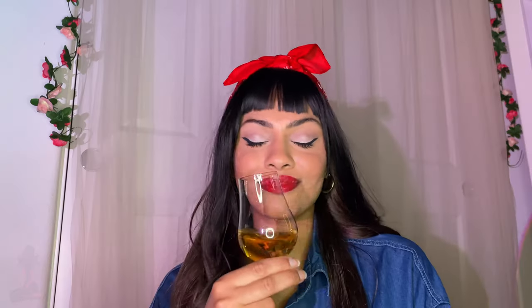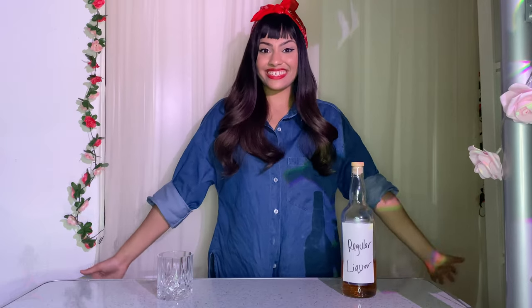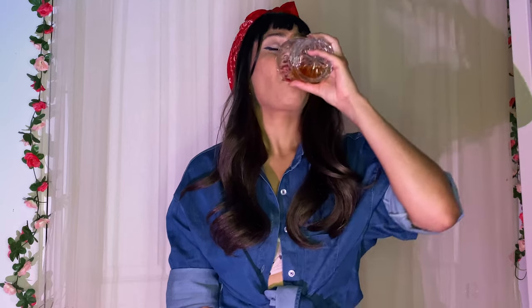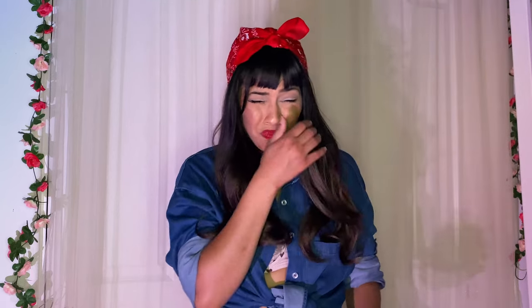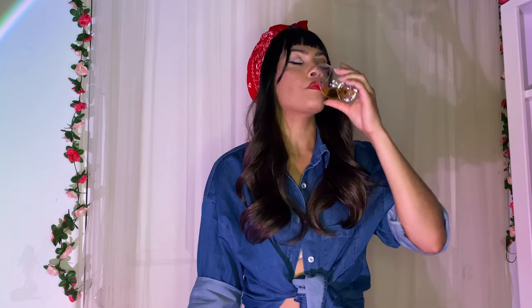What does the smell remind you of? Roughly 80% of your taste buds are influenced by smell. Step five: now we are ready to drink our spirit of choice. Do not drink the liquor like a shot. Remember, the purpose of this exercise is to learn to unlock and actually enjoy the flavors of alcohol. Instead, take a light sip — just enough to coat the inside of your mouth — then let it sit for about 10 seconds, and then swallow.